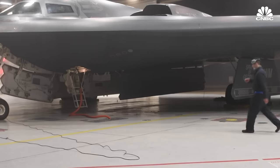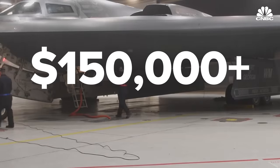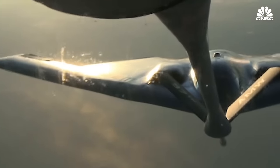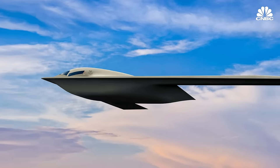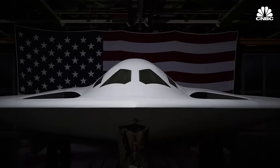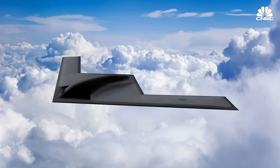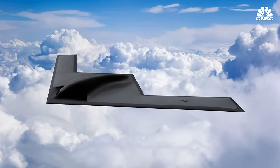The B-2 is not an inexpensive aircraft to operate — each flight hour costs around $150,000. With modern logistics and lessons learned from operating the Spirit, the Air Force is hoping to drop that number for the B-21. They've taken advantage of the digital environment now available from commercial advancements, applying them to weapon system design to build the aircraft more efficiently, with more precision, and with more functionality and adaptability built into its architecture.